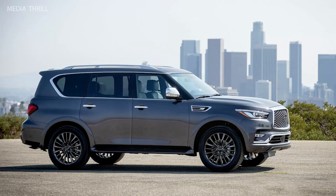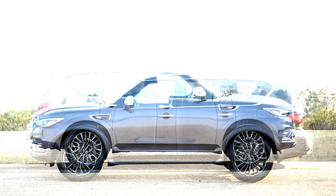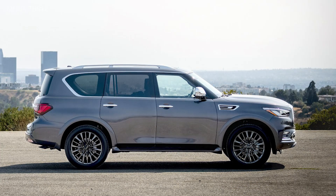Transmission: it comes with a 7-speed automatic transmission with adaptive shift control. Towing capacity: the QX80 has a towing capacity of up to 8,500 pounds, making it suitable for towing large trailers or boats.